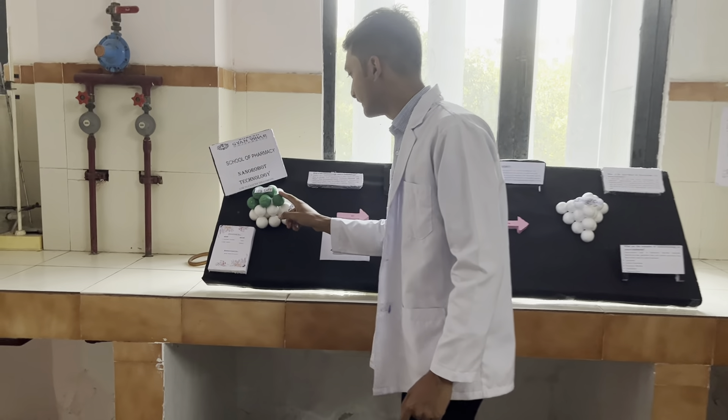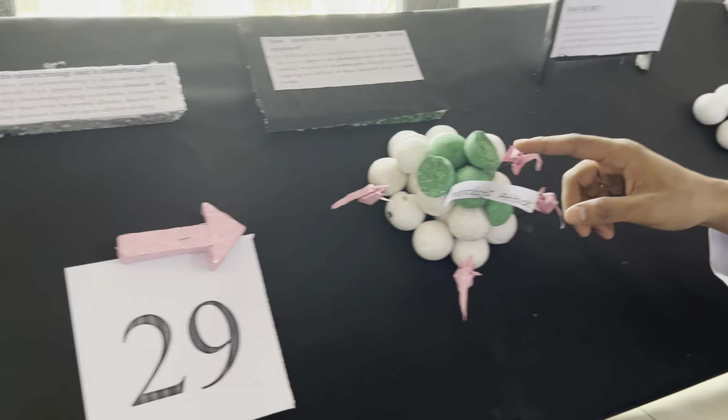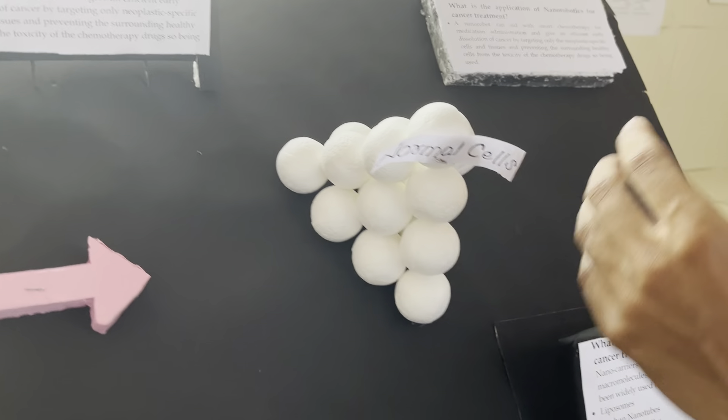You can see that the cancer cells and normal cells are different. The nanorobot attacks the cancer cells and it does not have a side effect on normal cells. You can see that the normal cells remain the same.